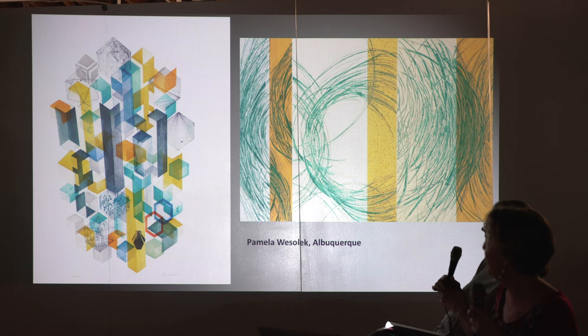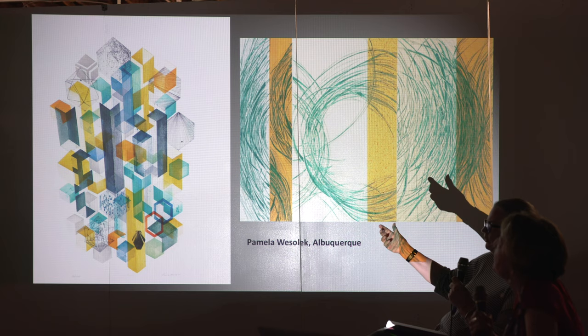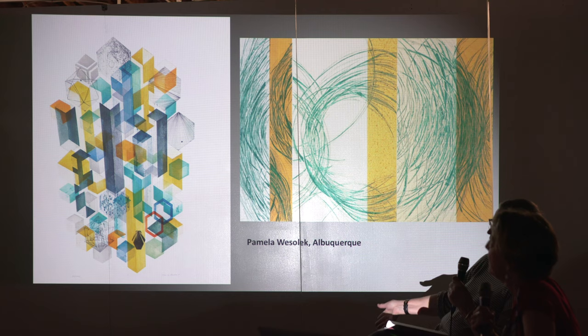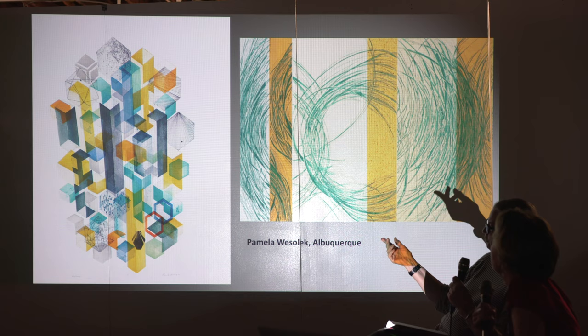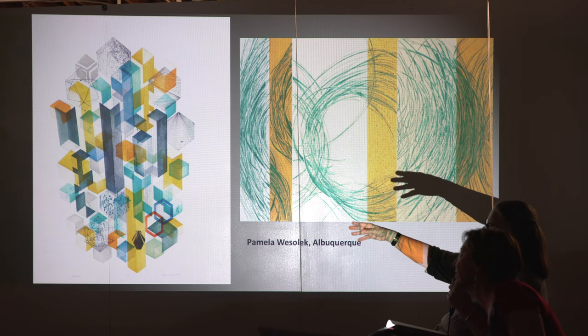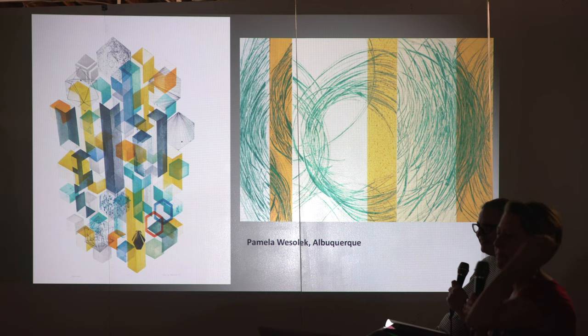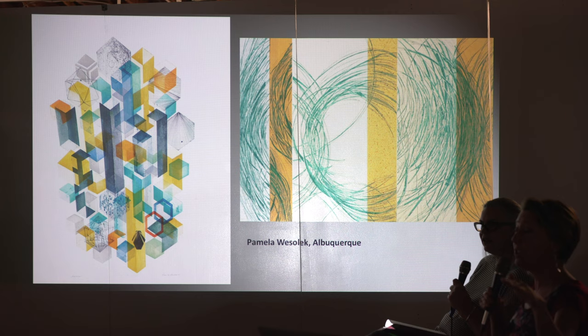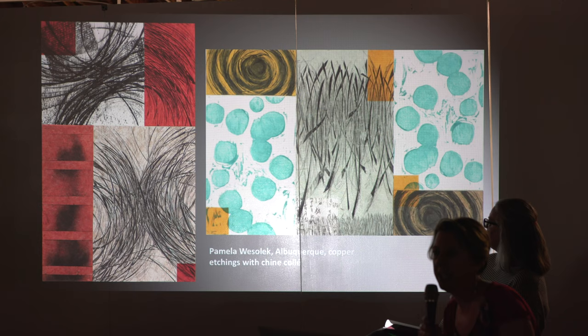Each one of her little cubes is about an inch and a half by an inch and a half, and they're individually inked up. She has maybe eight of them — she'll ink them, put them on the press bed, put damp paper on it, run it through. Then she re-inks them in a different color and adds it. The print on the left has probably gone through the press six or seven times. She also uses contact paper — you can stick contact paper onto your plate, then peel off with an exacto knife.